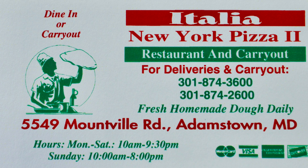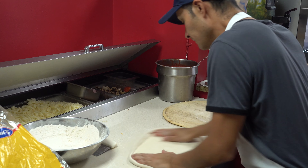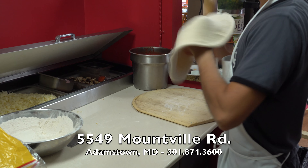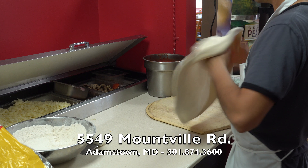We know and love the Italia New York Pizzeria in Walkersville. Now there's a second location in Adamstown, Maryland at 5549 Mountville Road in Adamstown. It's run by the same family with the same super high quality food and attention to detail.